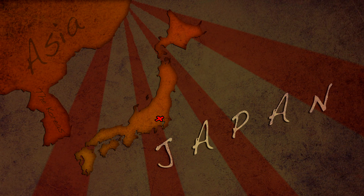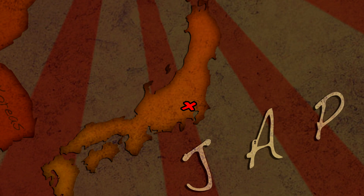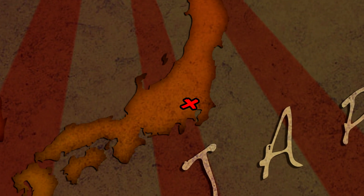Shimokitazawa is a neighborhood in Setagaya Ward, Tokyo Prefecture in the Kanto region — the area around Tokyo — on the island of Honshu in eastern Japan.